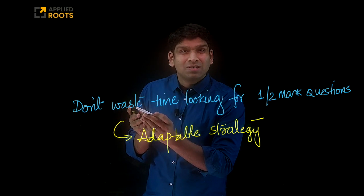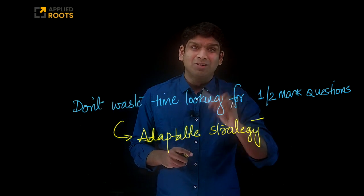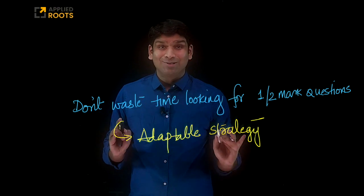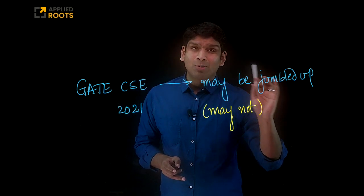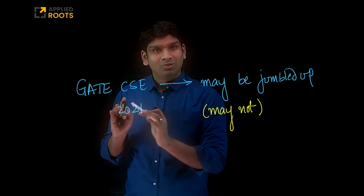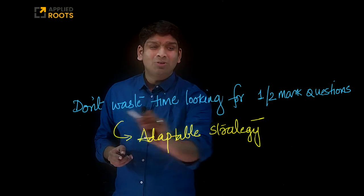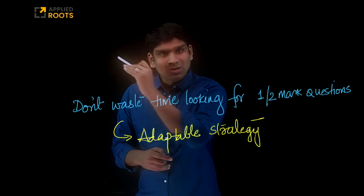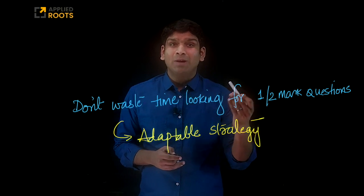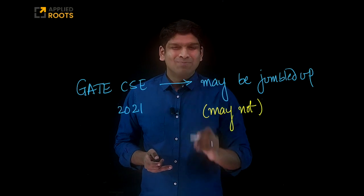All of you might have prepared your strategies for tackling the examination based on one marks followed by two marks. But if they are jumbled up, please don't waste your time looking for the one-mark questions or the two-mark questions. Try to have an adaptive mindset with an adaptable strategy in the examination. The GATE CSE 2021 paper may or may not have jumbled one and two mark questions. If it is not jumbled, all the strategies you have designed for tackling the examination paper are valid. But if they are jumbled up, just go with the flow — start answering the questions one after the other. Don't waste time looking for one or two marks because you might waste anywhere from 15 to 25 minutes just looking for those questions, and that is time you are not investing in actually solving problems. Please be careful about it.